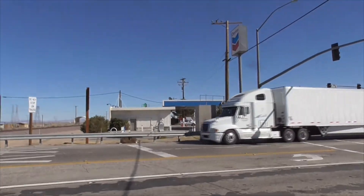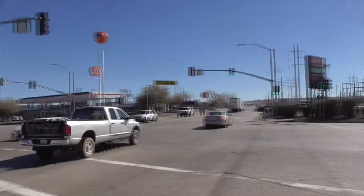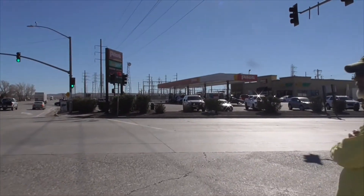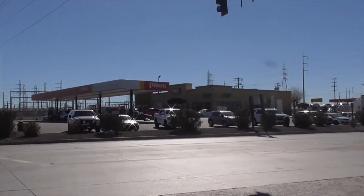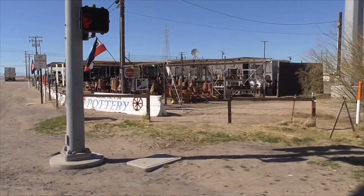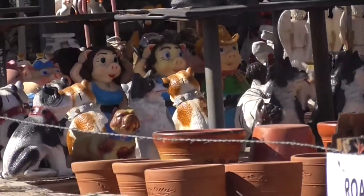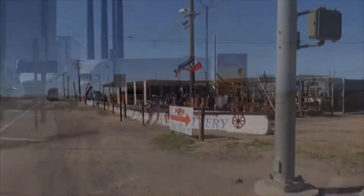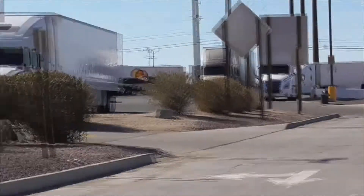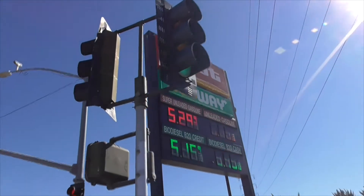Here we have the Chevron Station, and over here the 76 Station, and over here we have the Pilot. Pilot's always good for gas and all sorts of stuff in the back. And over here we have the old pottery shop — at least they're open. Check out this cool pottery, scary little figurines back here. Down here is the truck center for parking your truck overnight. We have Pilot and Subway. Gasoline is $5.29 for super unleaded, which is not a horrible price nowadays.